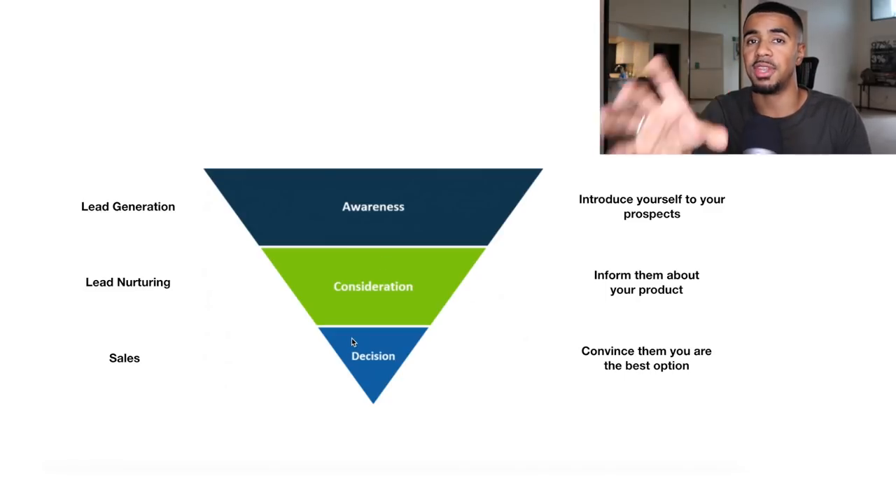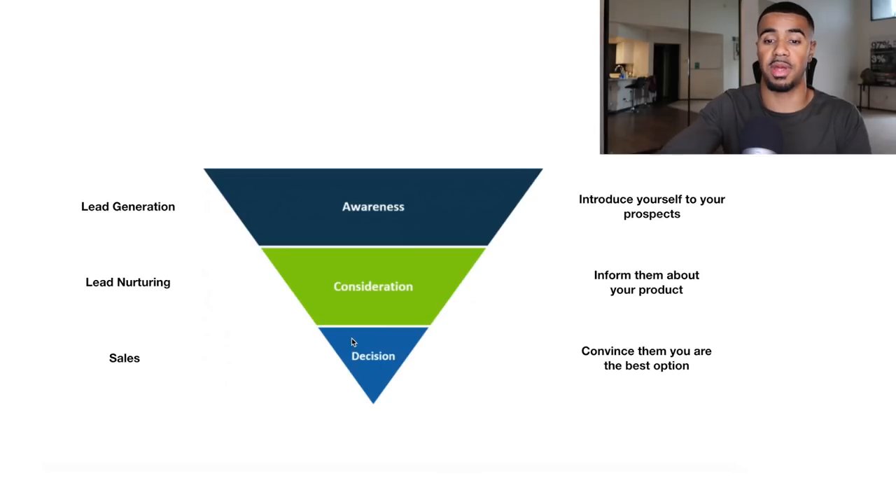I also wanted to show you guys a breakdown of the different platforms and channels we're using to advertise, because we're using different channels depending on where customers are in the marketing funnel. This is exactly how we're able to generate these kinds of results. We use Facebook and Instagram ads to market to top-of-funnel awareness prospects — people seeing us for the very first time. Then from there, we use email marketing and Google ads for the consideration phase to give them more information about the product.